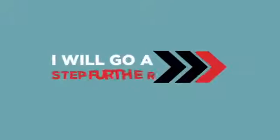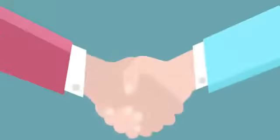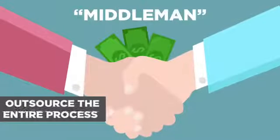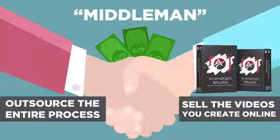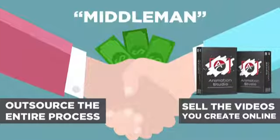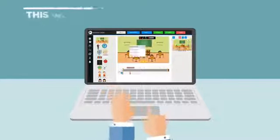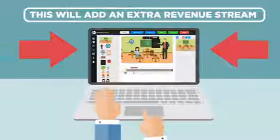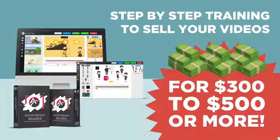I will go a step farther. If you give me a few minutes of your time, I will also show you how you can become the middleman, outsource the entire process, and sell the videos you create with Animation Studio for top dollar online. Even if you purchased Animation Studio for your personal use, this will add an extra revenue stream, as we will also give you step-by-step video training on where and how you can sell the videos you create for $300 to $500 or more.